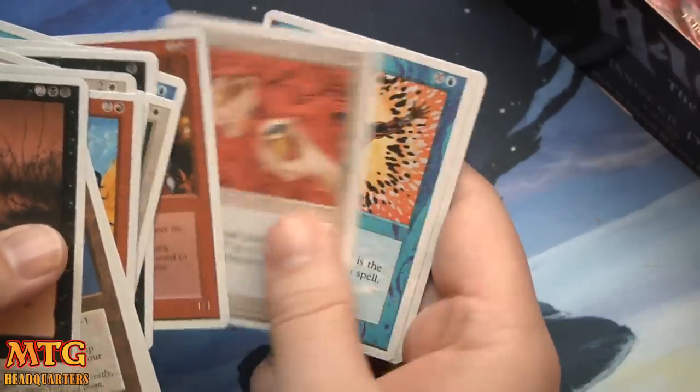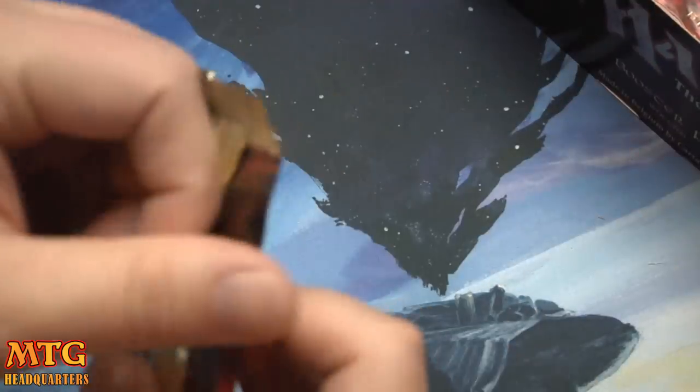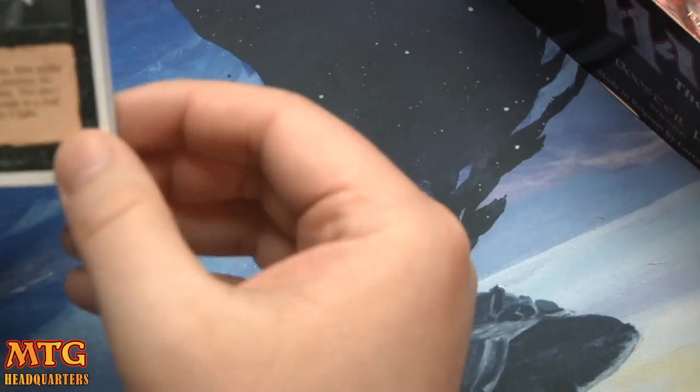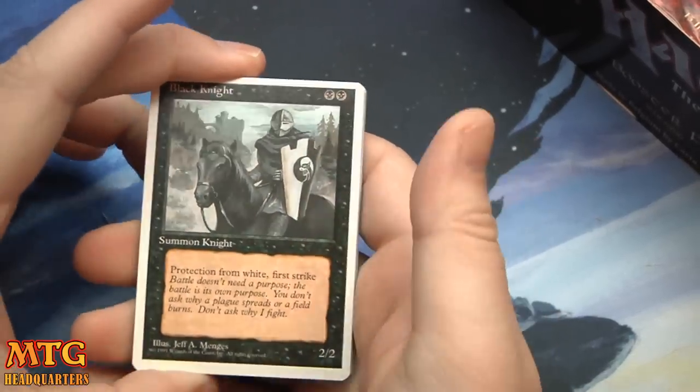Erosion, Spell Blast, Fire Breathing. Oh — Black Knight! Loved this card. Double black, 2/2, protection from white, first strike. Bring back that card!